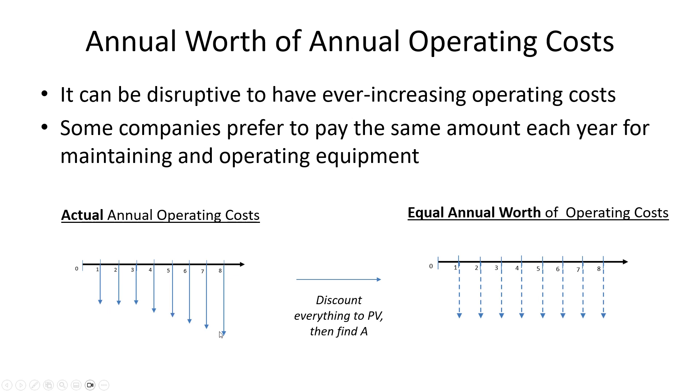In today's in-class exercise, you're going to take cost data that's gradually going up over time and find the annual equivalent of it — how much it would be if it was the same amount every year instead of gradually increasing. The method: discount everything to time zero, find the present value, and then spread it out over the years equally using 'find A given P,' or in Excel, the PMT function. PMT is the function that allows you to find the annual equivalent of some present or future cost. Understanding the concept behind what button to click is important — it's not enough to just know the mechanics.